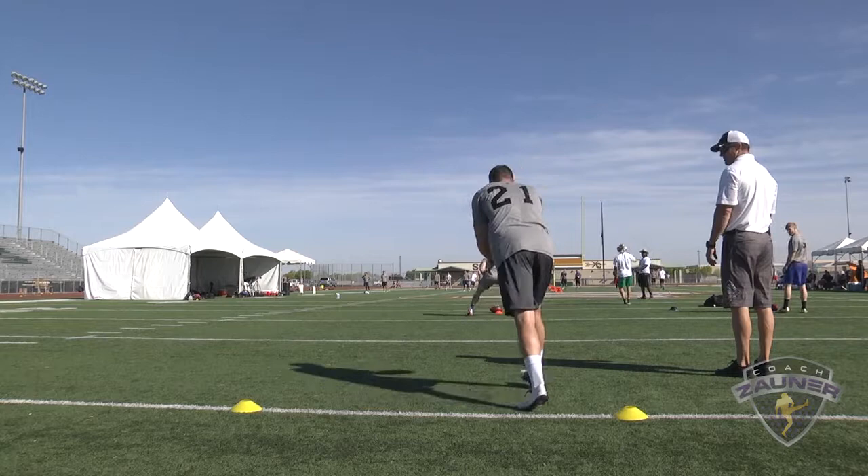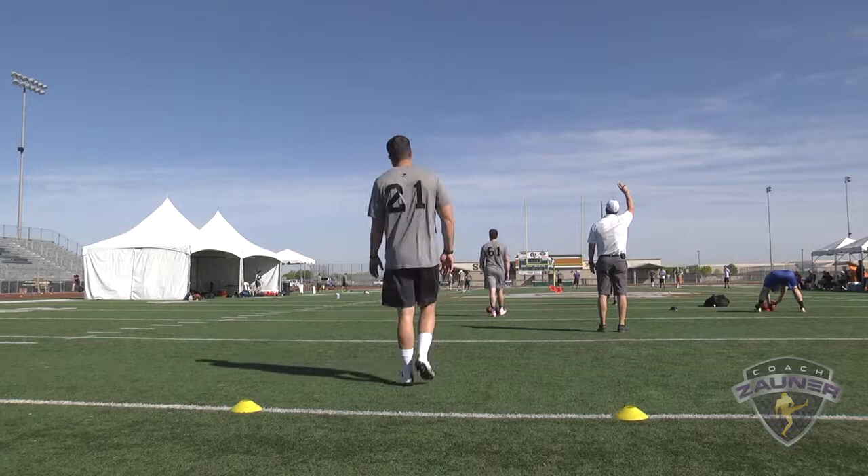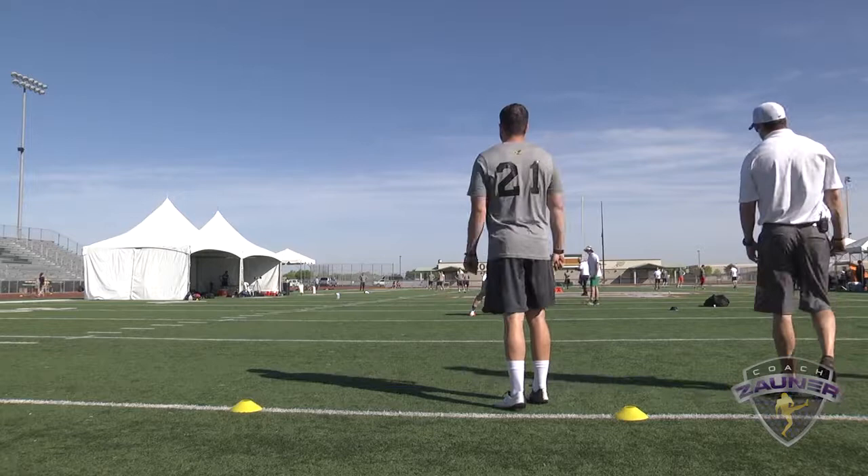Punt number three. Got a 1-3-7 get off, wobbly spiral nose over. Right to the chalk. I got a 4-7-2 hang. 52-yard punt.